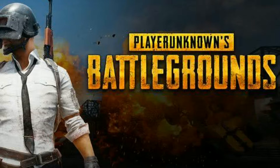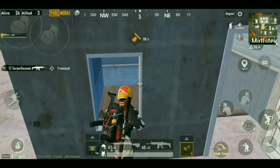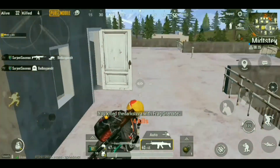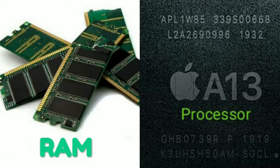So let's talk about PUBG games. So friends, let's talk about gaming phones. Let's talk about RAM and processor — I will explain to you simply.